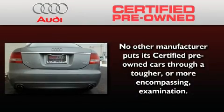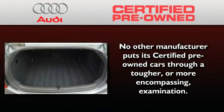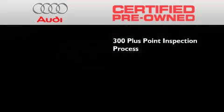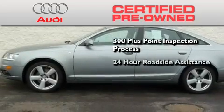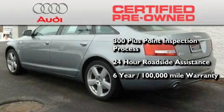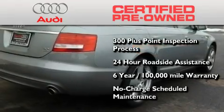With this Audi, each and every detail was considered both when built and when it was given a certified stamp of approval. There is no better illustration of the attention to detail than the 300-plus point inspection process, 24-hour roadside assistance, a factory-backed limited warranty for up to six years or 100,000 miles, and the balance of no-charge scheduled maintenance.